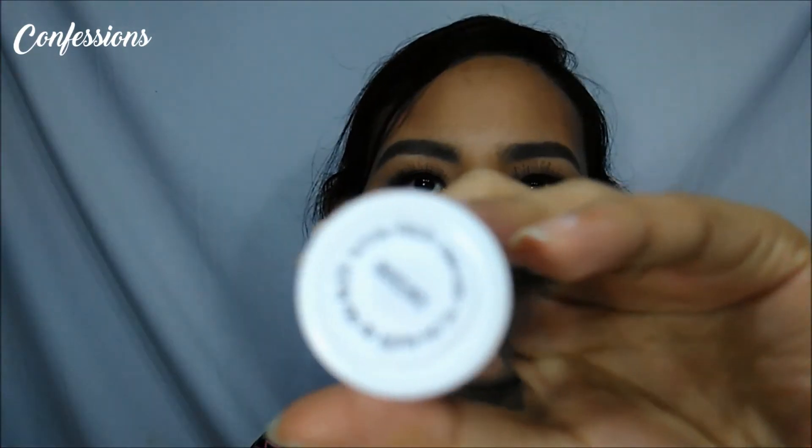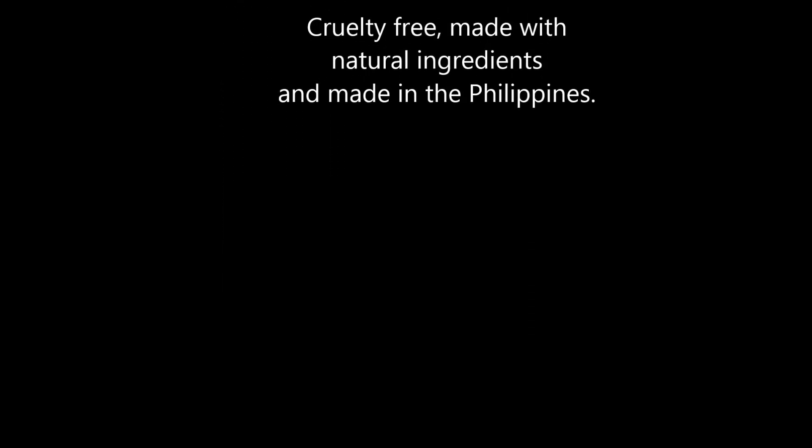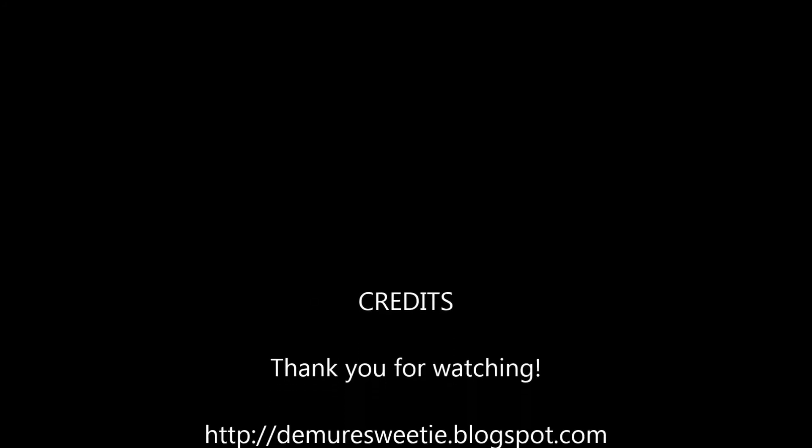This one is Confessions. So Confessions is brighter than Satisfaction. I'm going to try it — we'll be right back.